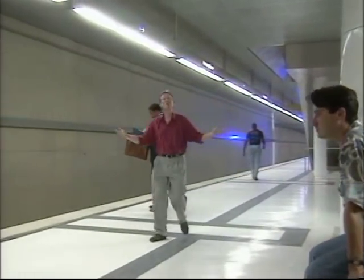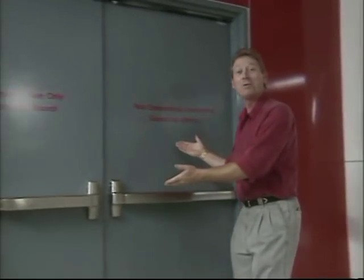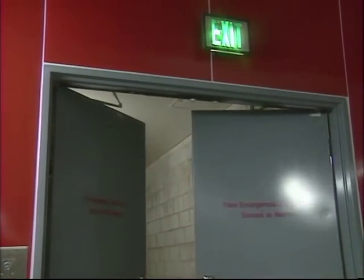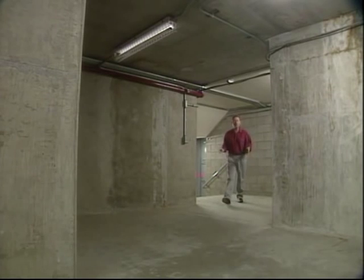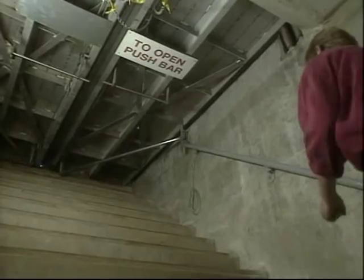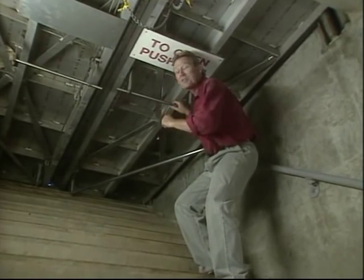Back here at the station, we can use the normal exit, but there are also other emergency exits throughout the system. Well-lit corridors provide safe passage. People with disabilities or unable to get up the steps would wait in safe areas until Metro personnel can assist them. This door opens right to the street.